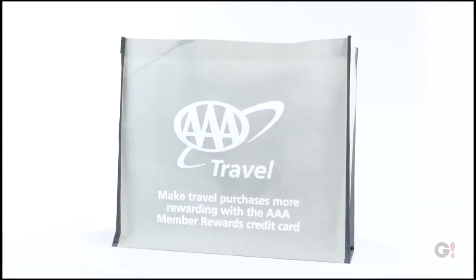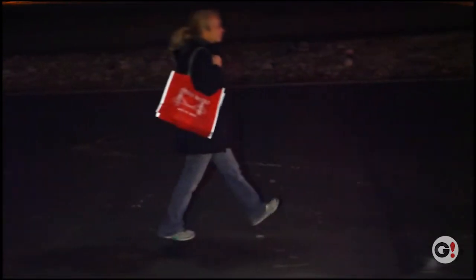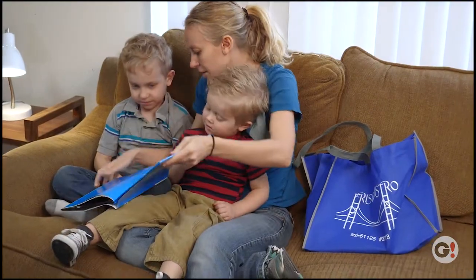The Non-Woven Reflective Edge Tow Bag features our patented reflective piping accents your customers will love, offering an added safety measure when used after dark. A 6-inch gusset and 24-inch handles makes this bag perfect for groceries, bookstores, schools, safety programs, and so much more.